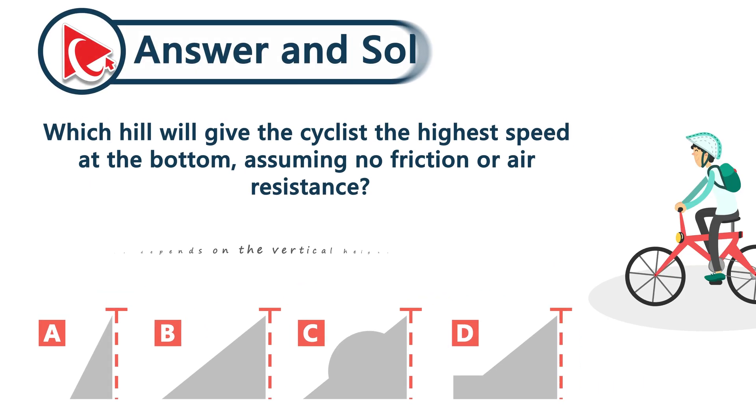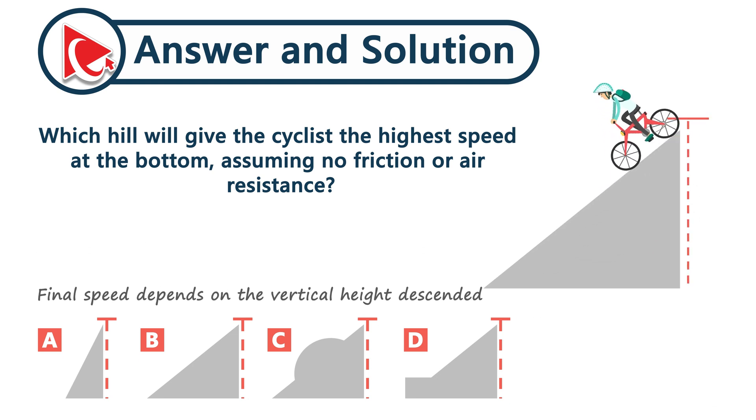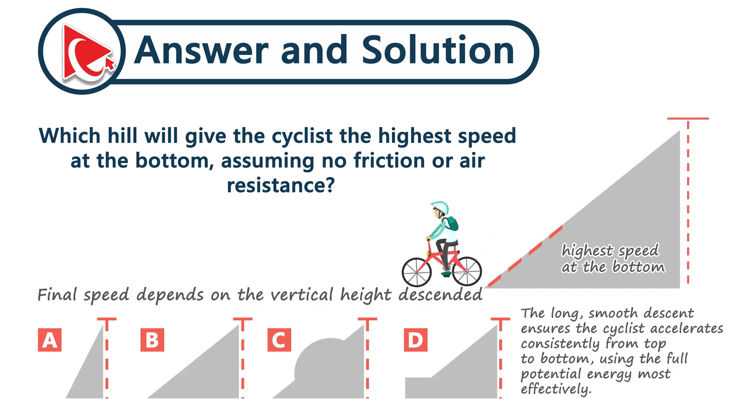A cyclist's final speed depends on the vertical height descended, not the steepness of the hill. A long, gentle hill allows the cyclist to accelerate gradually and continuously without interruption. This smooth descent leads to the highest speed at the bottom when friction and air resistance are ignored. The correct answer here is choice B.